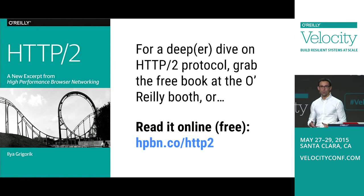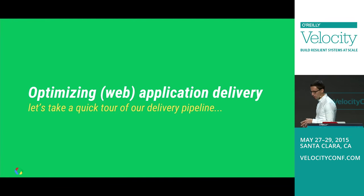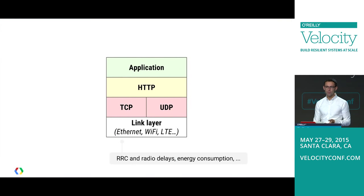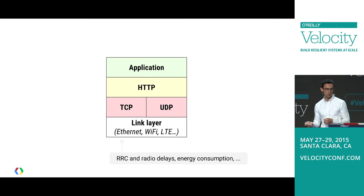That covers the nuts and bolts of HTTP2, laying the required foundation. There's also a free chapter you can read about HTTP2 covering all this and more in much deeper detail. Now we get to the interesting parts: over the last 16 years, we've built progressively more ambitious web applications and established certain optimization patterns. Now that we have HTTP2, let's take a critical look at what's still relevant and what may not be.